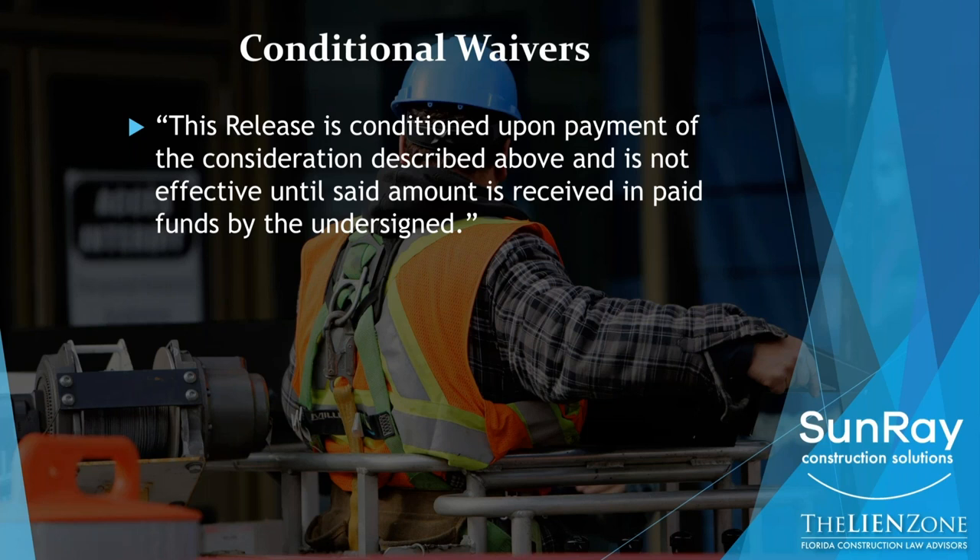So if you're expecting a $10,000 check, you don't want to send an unconditional release before you get the check. You want to send them a conditional release that's conditioned on getting $10,000. And then when you get the money, that release is effective because the condition has been satisfied — you've received the $10,000.